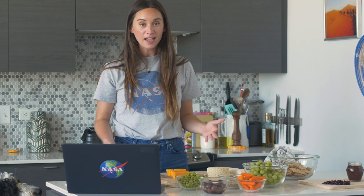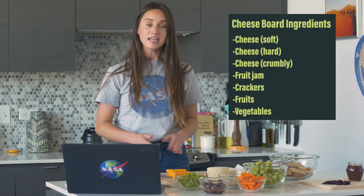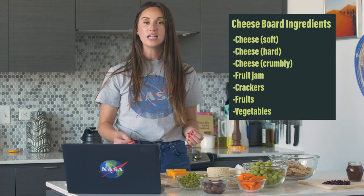This past year at home I think we've all learned to appreciate the little things in life, and one of those things for us is a nice big cheese board. So today I'm going to show you how I like to prepare my own and where NASA actually fits on the board. Many people don't know that NASA has a lot to do with the food on your plate, so we're going to highlight some of the foods NASA helps grow using data from space.